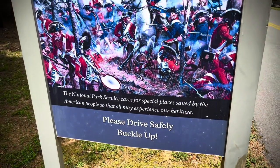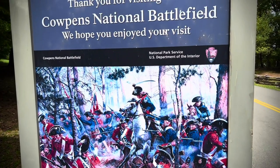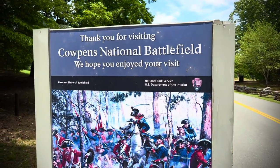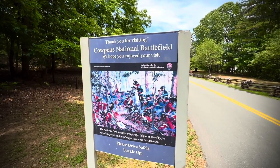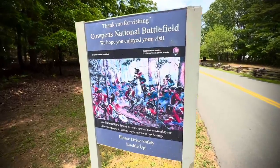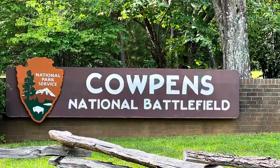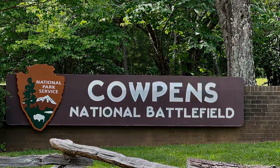Hope everyone enjoyed the video. Make sure you like and subscribe. Check out the other one we did at Kings Mountain — absolutely wonderful. What a wonderful time here — please come and visit. Take care of your national parks, especially these battlefields. See you guys next time. Thank you, Daniel Morgan!